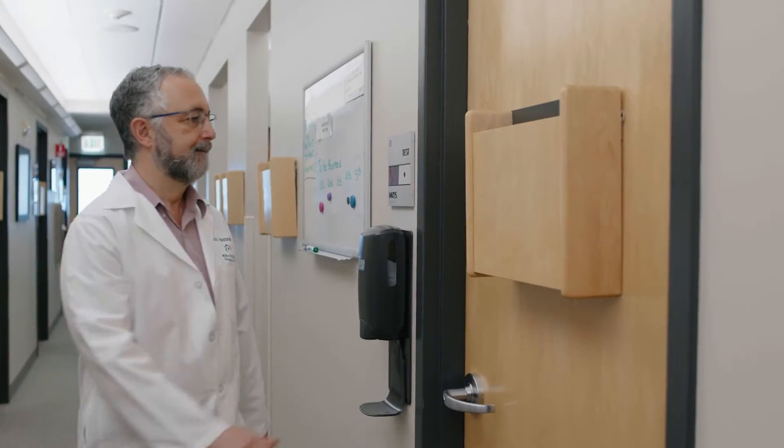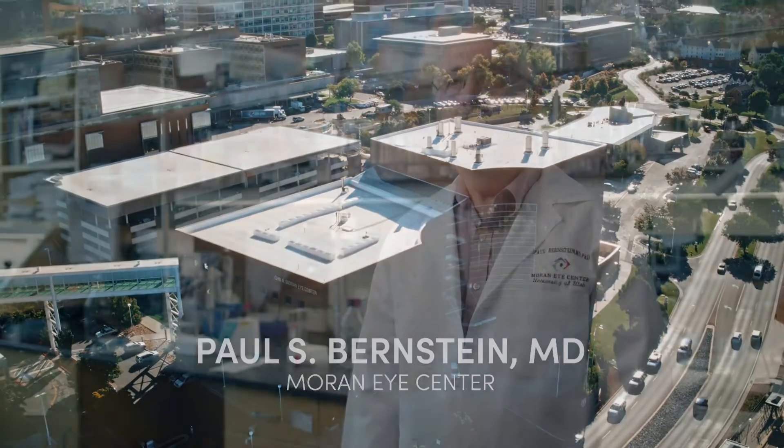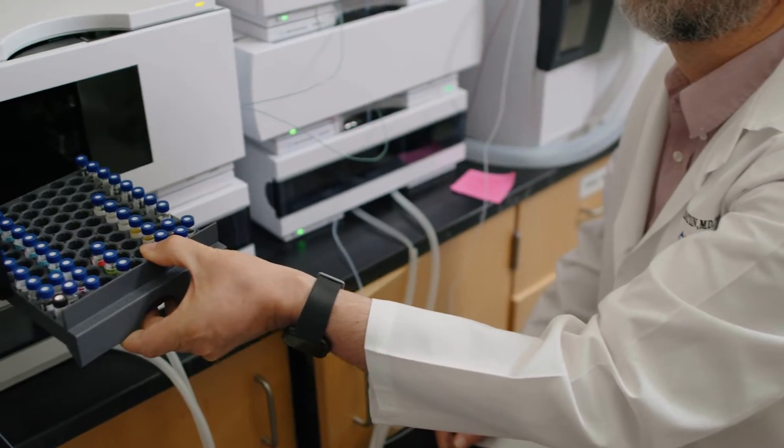I'm Dr. Paul Bernstein. I'm a professor of ophthalmology here at the Moran Eye Center. I'm a retina specialist, so I treat all retina diseases ranging from retina detachments to age-related macular degeneration to inherited retina diseases.